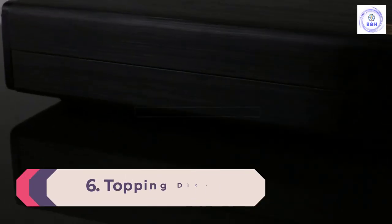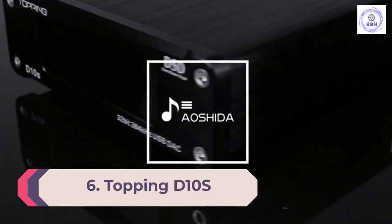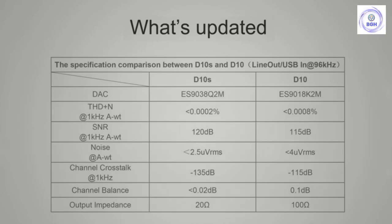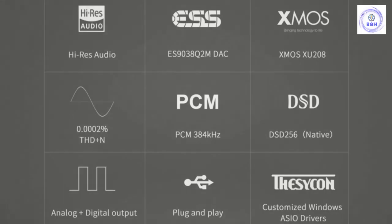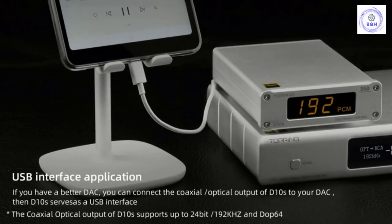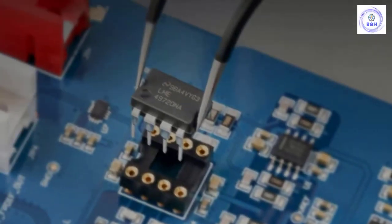Number 6: Topping D10s. The Chinese company Topping have slowly started to dominate the DAC conversation, particularly in the world of budget models. Their D10s, which we think is one of the best DACs they make, has two particular features that make it a worthwhile purchase. Firstly, there is a very handy digital display on the front of the DAC which gives you sample rate and audio format details.